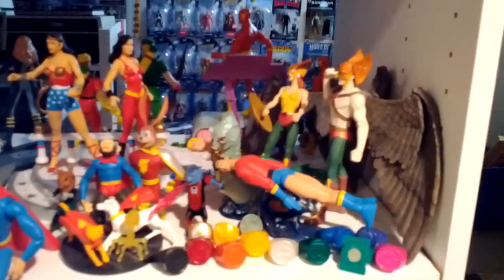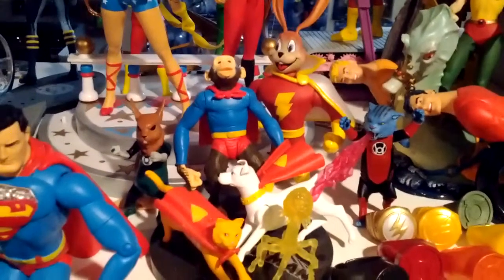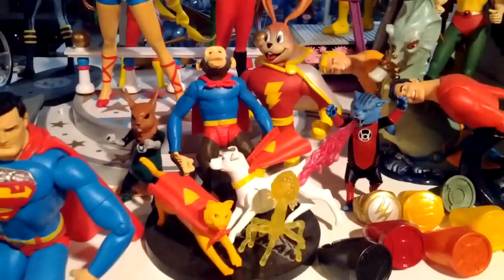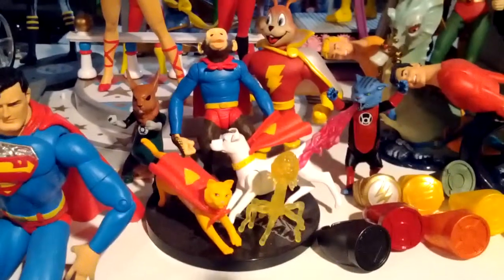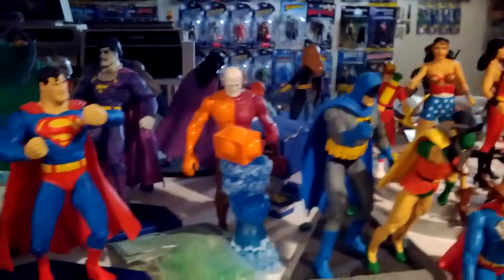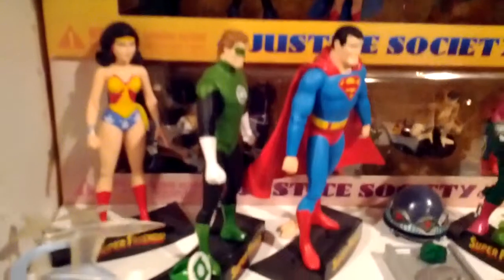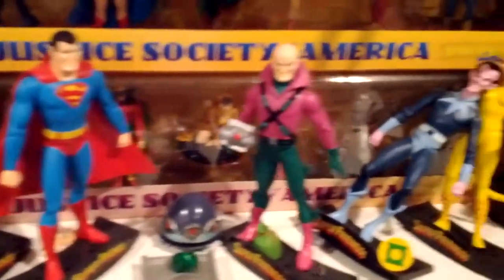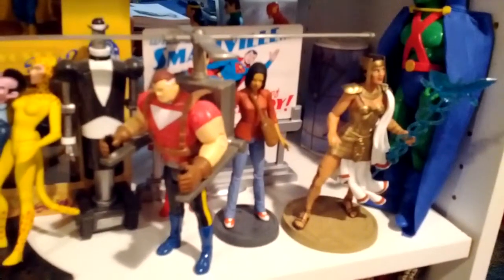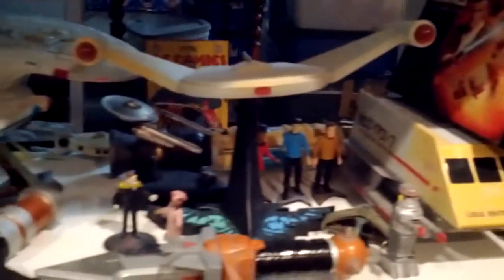We have here a lot of Silver Age type stuff, including the Legion of Super Pets right here. There's a Blackest Night Ring set. This is stuff from Super Friends. And just next to those is stuff from America's Best Comics — Promethea and Tom Strong. And some more random Trek stuff below that.